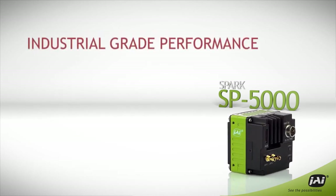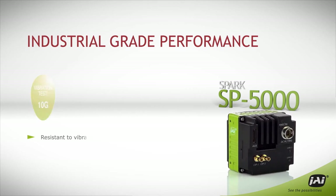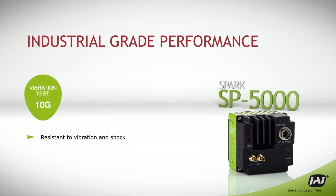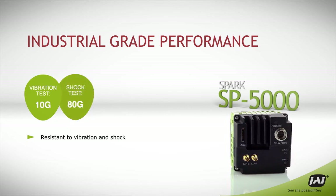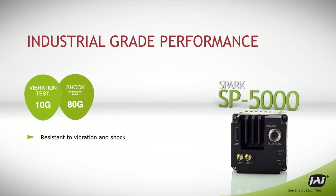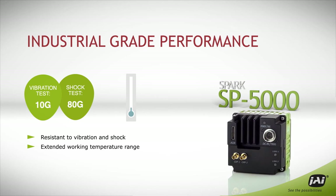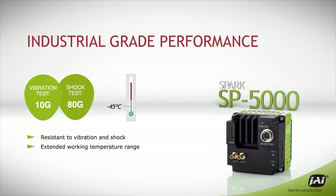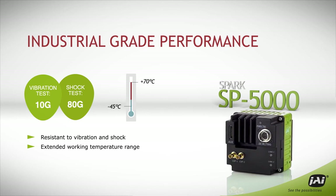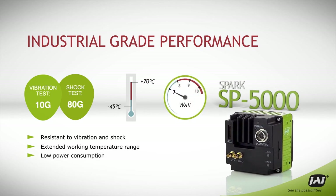While speed and image quality are important, so is the ability to perform in tough real-world environments. That's why the SP5000 is rated up to 10 G's of vibration and 80 G's of shock, equipped with an extended working temperature range from minus 45 to plus 70 degrees Celsius, and designed to consume less than seven watts of power even at full speed in typical operation.